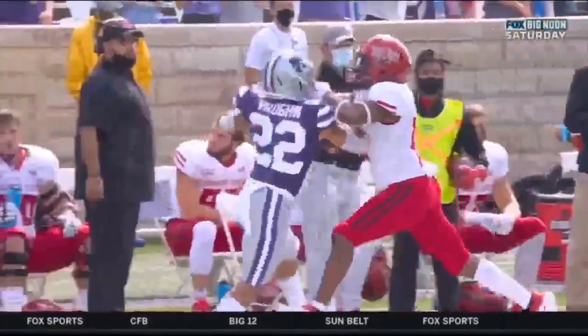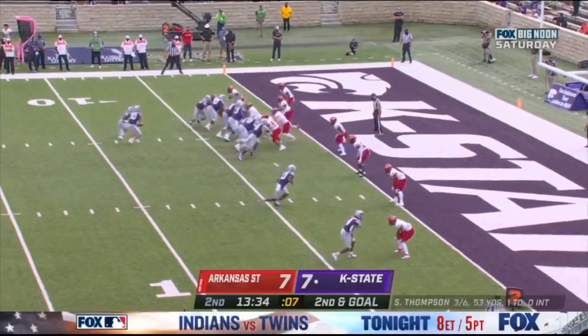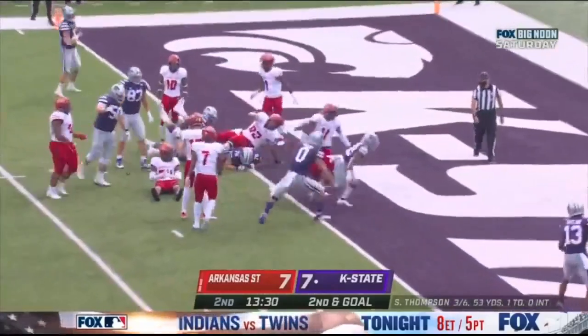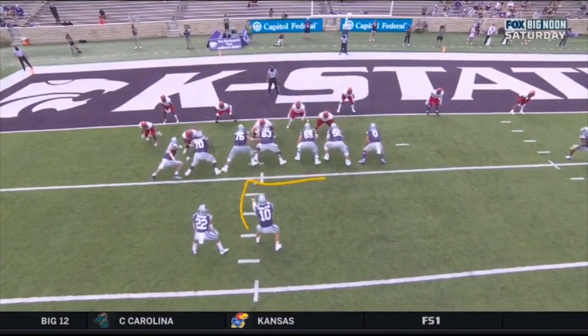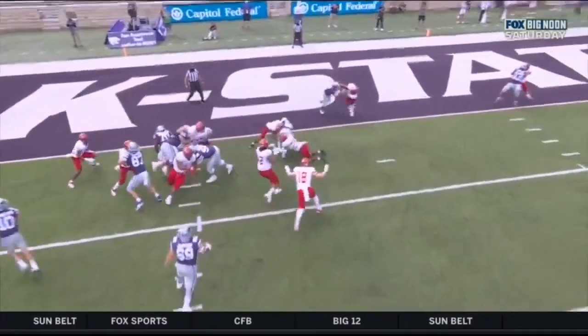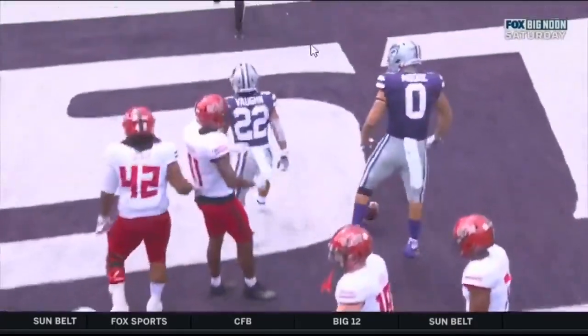First down. They give it to Deuce — jitterbug! Dives! Touchdown, Kansas State! Great block here by Riley Moore, the tight end. But I want you to see the little jitterbug right here as he's coming across — watch this little boom! See that jump step? He just hopped across to his right, found a seam, and then goes directly north and south and dives for the end zone.